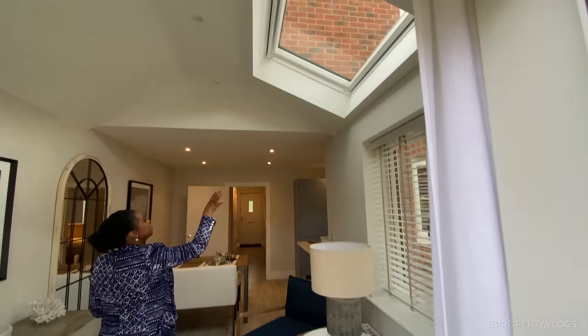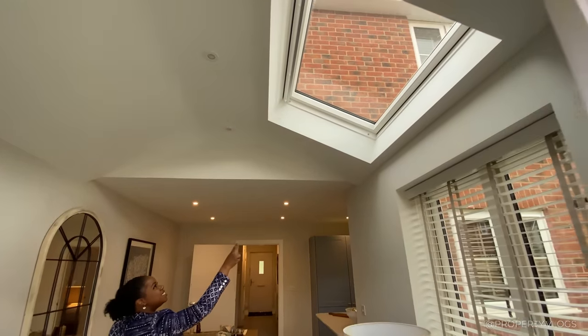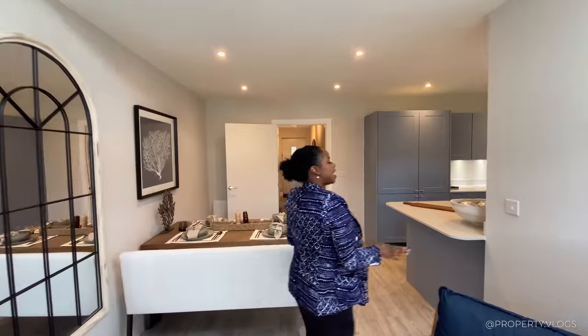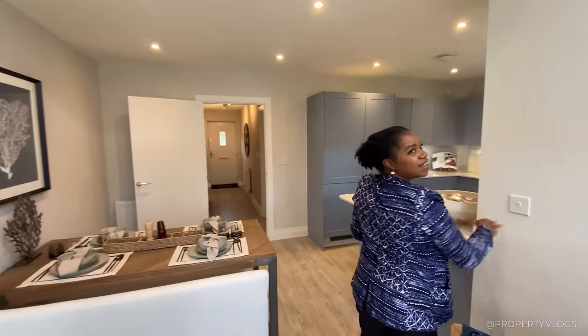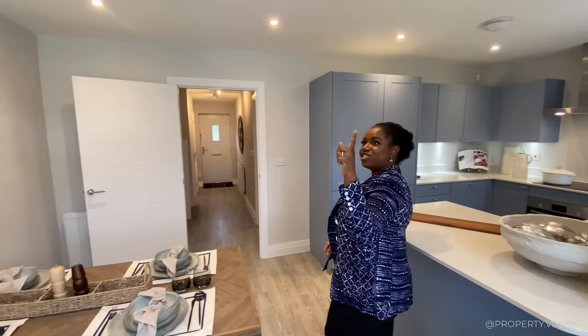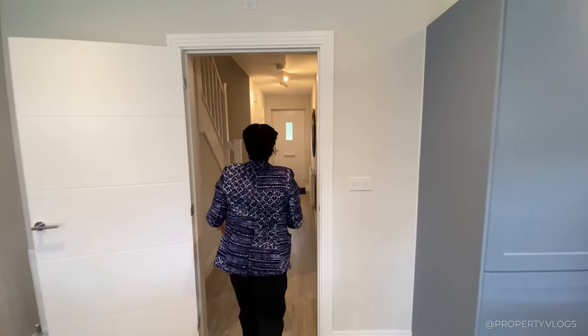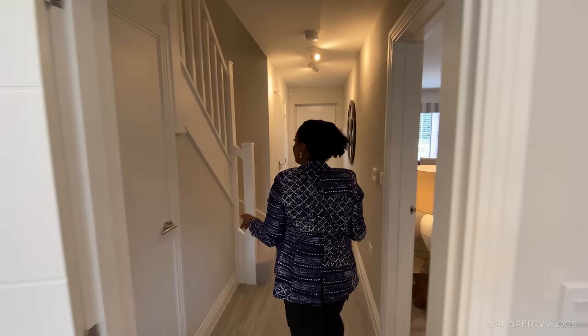Pointing out the rooflight and the spotlights in the ceiling — turning them on now, wow! There's also a vaulted ceiling in here, which is another extra feature worth noting. Now let's head to the first floor.